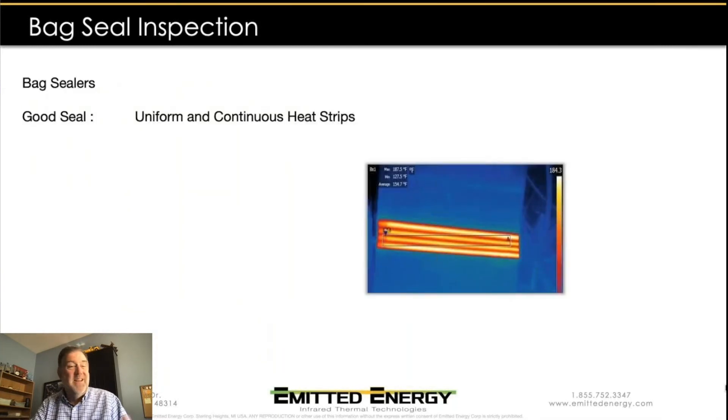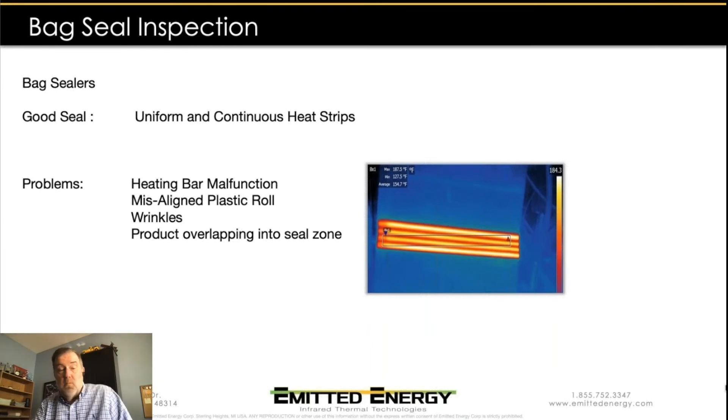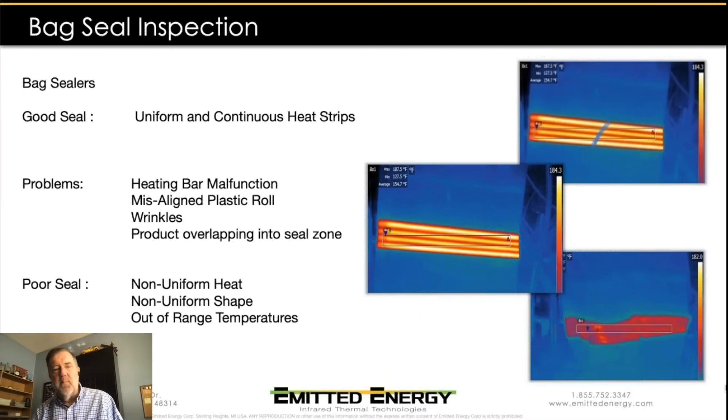Back seal inspection works similarly — we're looking for patterns, but instead of circles, these are more linear, long strips of heat that need to be uniform and consistent. Problems that can occur include a heating bar malfunction, misalignment of the plastic rolls, wrinkles, or once again product overlapping into the sealing area. The thermal mass in there will change the way heat is absorbed and conducted, changing the thermal patterns the camera sees. We're looking for non-uniform heat, non-uniform shape, and out-of-range temperatures.